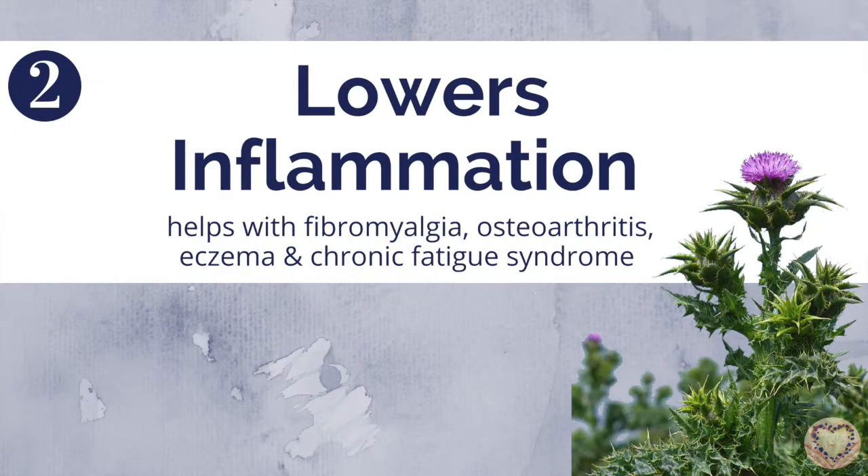The second health benefit from Milk Thistle is that it lowers inflammation. And this is especially important for you if you have any kinds of digestive issues, but also if you have autoimmune conditions like fibromyalgia, osteoarthritis, eczema, any kinds of skin conditions that have been there for a long time already, or even chronic fatigue syndrome. So Milk Thistle helps you lower the inflammation and this has a positive impact on any kind of autoimmune conditions.